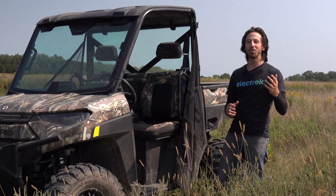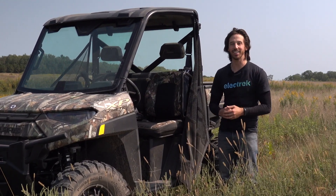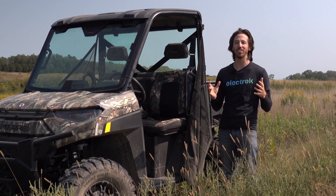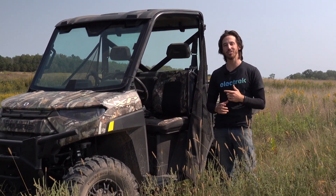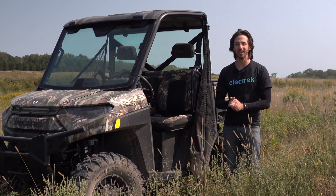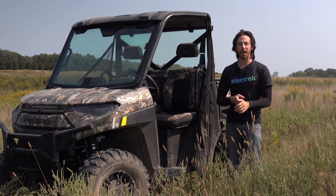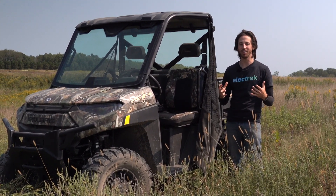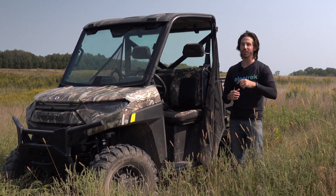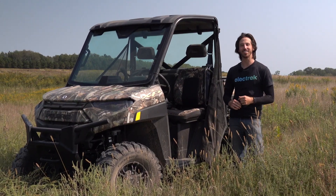Thanks for watching everyone. We hope you enjoyed that first ride here in the electric Ranger XP Kinetic. This thing is just wild, and you really can't get a total sense of it until you get your butt in the seat and try it yourself, but I hope that this gave you a bit of a sense of the experience. It is something that is just crazy to feel all of the torque, all the power, and all of the control that you have here. We hope you enjoyed the video — if you did, why don't you give it a thumbs up, and don't forget to subscribe so you won't miss any of our future electric vehicle videos. We'll see you here next time.